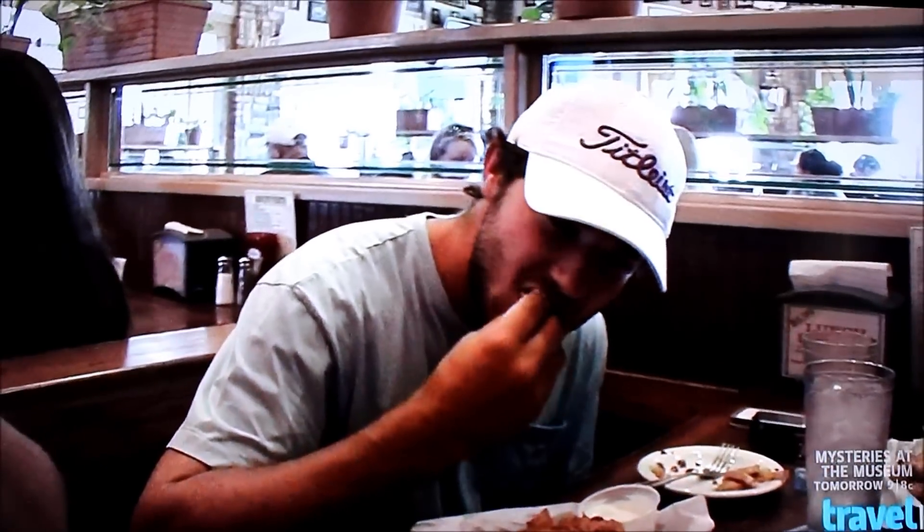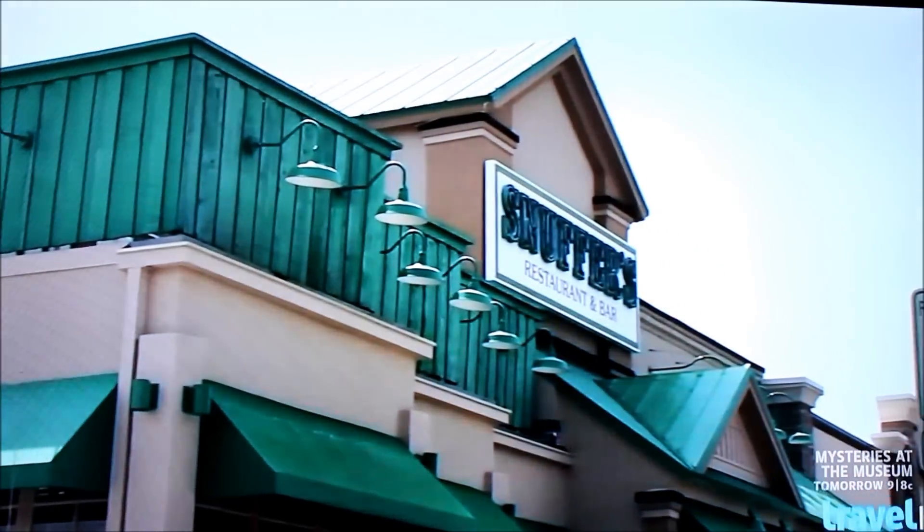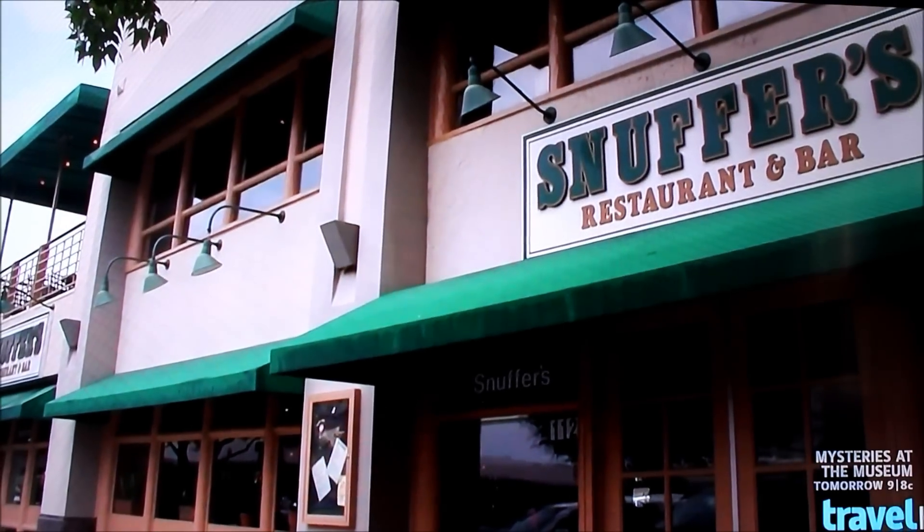Snuffer's has been a winner with both locals and the college crowd since opening back in 1978. Over three decades later, they're still family owned and operated. Snuffer's have been around in Dallas for a long time — people know them, they know everything about them, and that's what makes it fun.